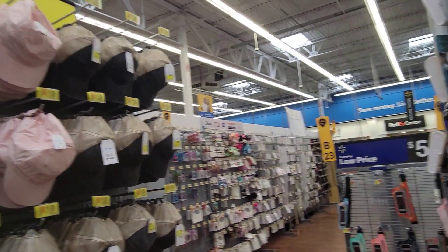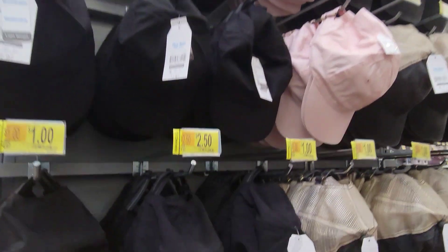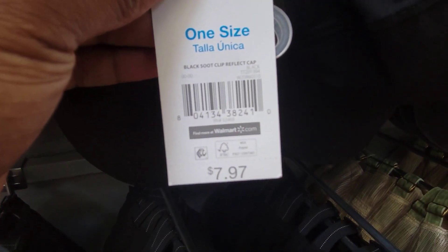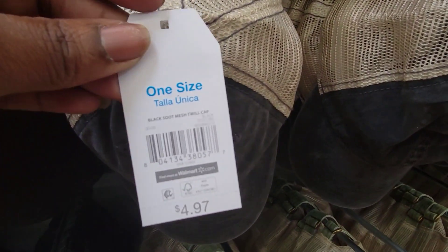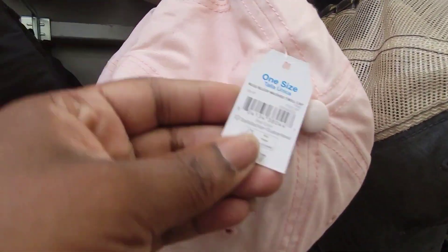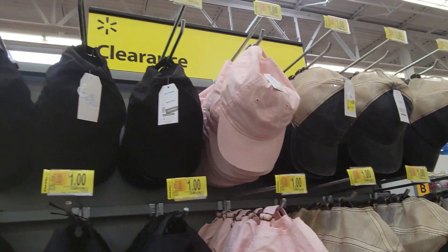We're in Walmart and they have $1 hats. Let me show you the hats and the price tags. There's the black one, the camo, the jean with the net, the light brown, and the pink — they are all $1.